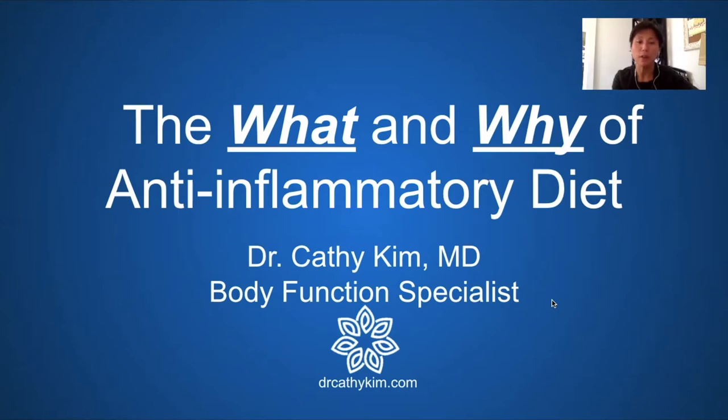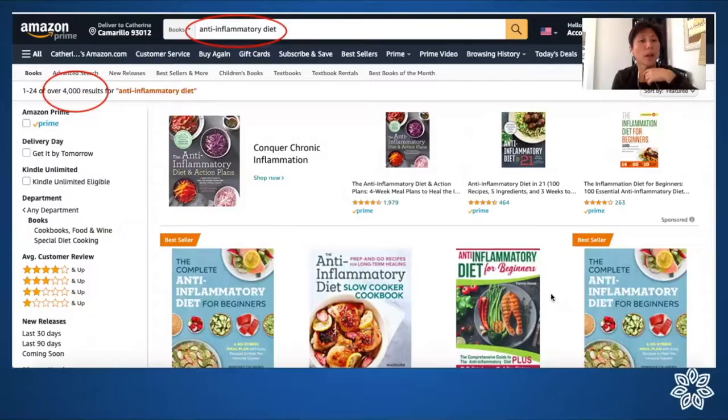I hope you can find some new information that you have not thought about before regarding this topic. I did a search on Amazon, as most of us would do to look for resources, and when you search for anti-inflammatory diet you get over 4,000 results for books on this topic. Obviously there is no scarcity of information on this topic.